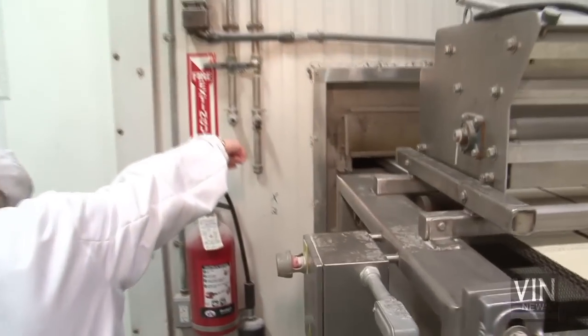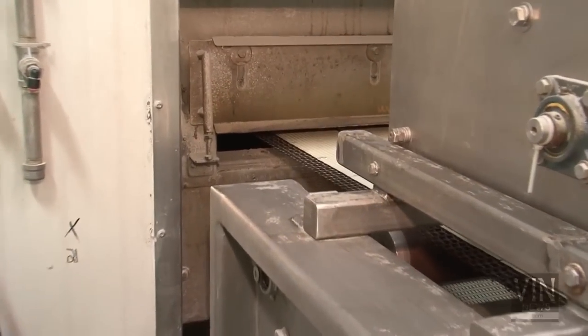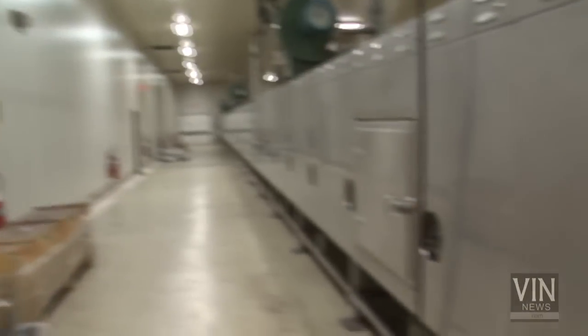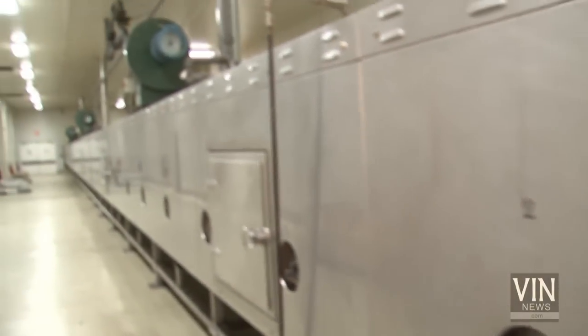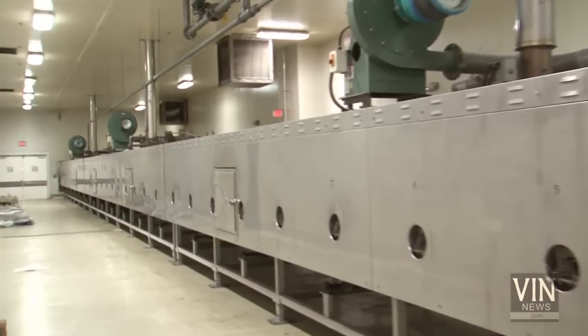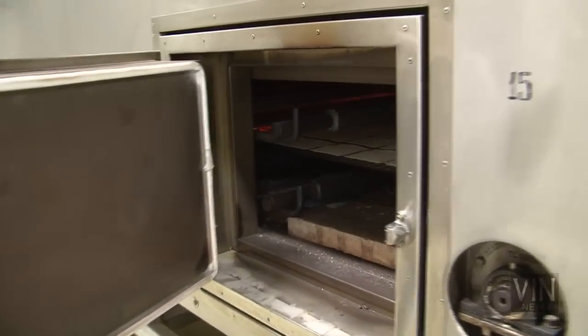That is the entrance to the oven. How long are they in there? This entire room is the oven — 150 feet of oven. It's cooking right now. About 2 minutes and 35 seconds for this particular product we're making.